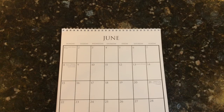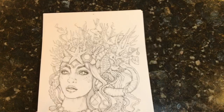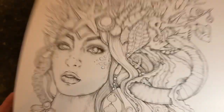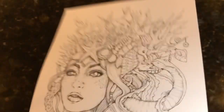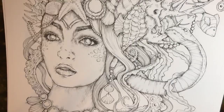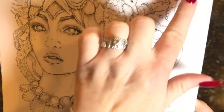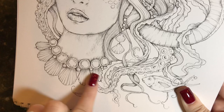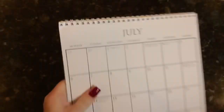Now we're up to July, which is my birthday month. Here we have the nautical lady that is on the cover — she's super beautiful. She has seahorses, fish, coral, shells, a snail, seashells, horns, tentacles, and even a seashell necklace. There is so much work that went into this, and it's going to be so fun to color in the summertime because it's really nautical.